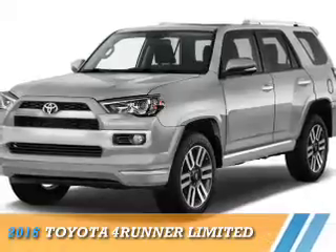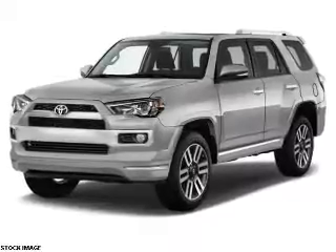Presenting the 2016 Toyota 4Runner. It's powered by 4-wheel drive, a 4-liter, 6-cylinder engine.